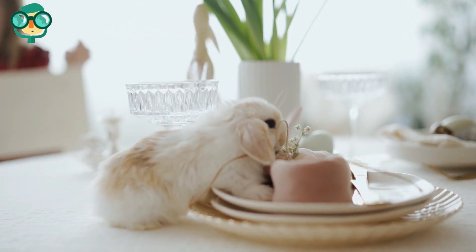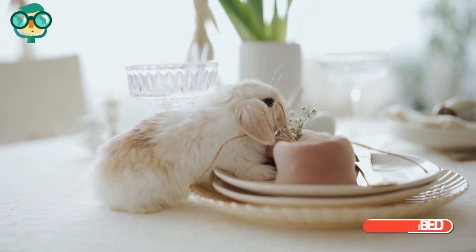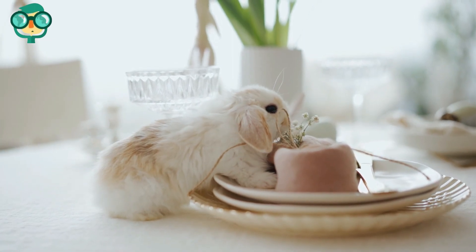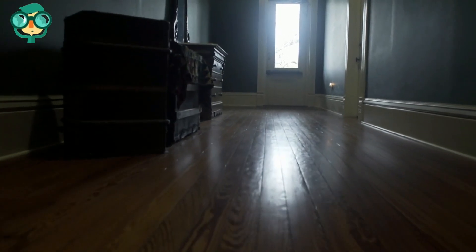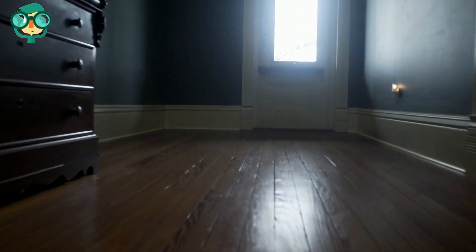Put plastic carpet protectors in room corners if you have carpeting. Rabbits love to dig, and they have a habit of digging into carpets in corners. Use baseboard covers to protect your walls. Baseboards are the perfect height for rabbits to chew on, and their little teeth can do some real damage.